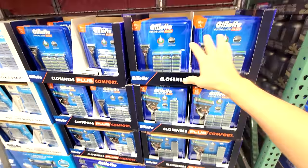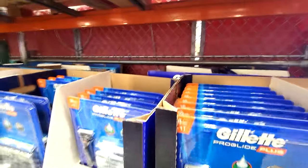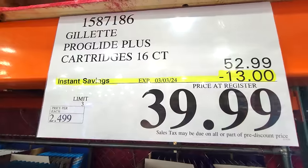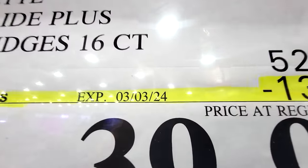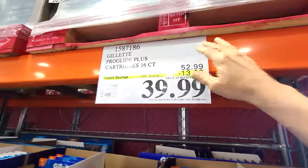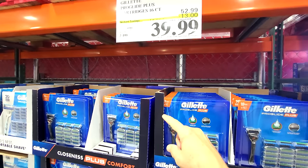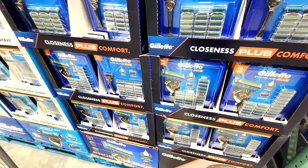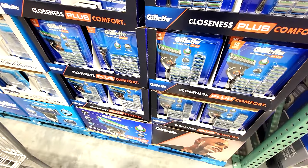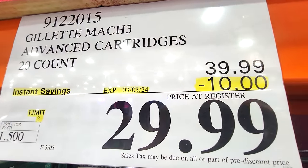A month ago I showed you the Gillette ProGlides because they were on sale. Well, they brought it back as a flash sale again — down to $39.99, $13 off, and it's good until March 3rd. Remember, this is only a flash sale, so these usually last about a week. These are not part of the normal ad at Costco, and are usually store-dependent — sometimes only in one region — so your mileage may vary as to whether this will appear in your store.